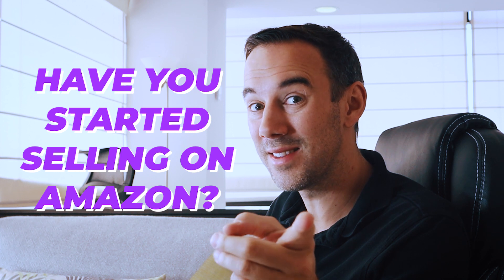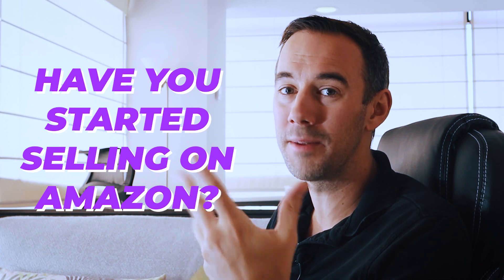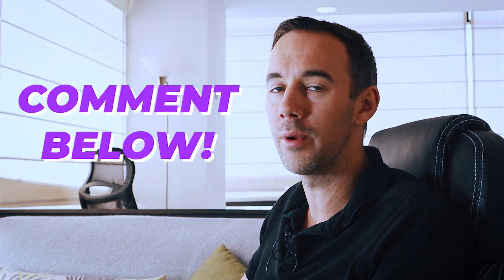A quick question: are you already started selling on Amazon? If so, drop me a yes down below, or if you're thinking about getting started, drop me a no and maybe I can recommend some advice. If you've got any questions, let me know in the comments below and I can help you out.